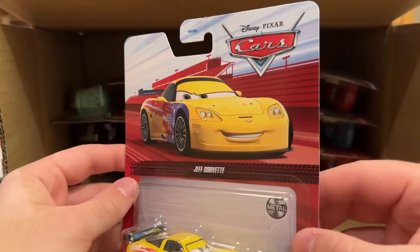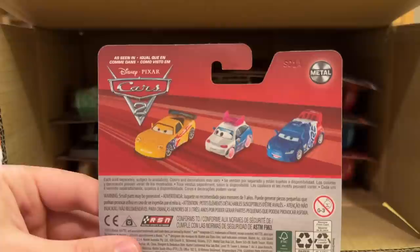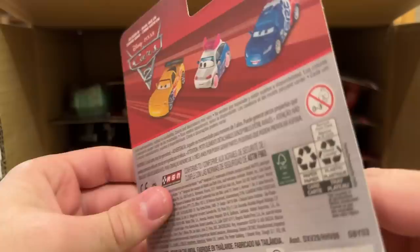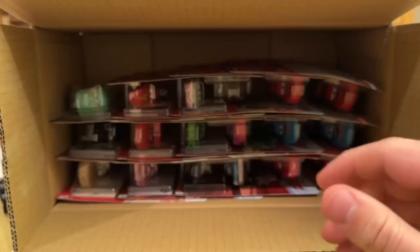Here we have brand new for the 2022–2023 mainline — what I like to call the Red Riders saga — Jeff Gorvette. He's been released from Thailand before, so nothing new on that front, but this is a new packaging variant. On the back you can see Suki and Raul Serul — they could have put more characters on there, but three works. I love the bright yellow on this guy; they really spruced him up and made him look very lively. Always good to see Jeff back in the mix — he sells pretty well, being based on real-life Jeff Gordon.